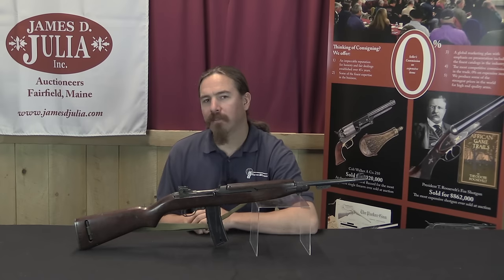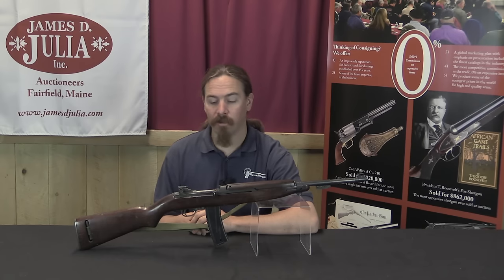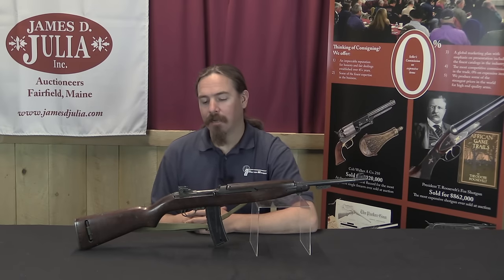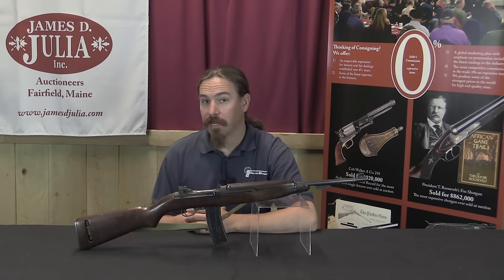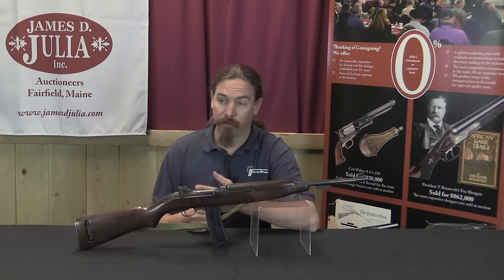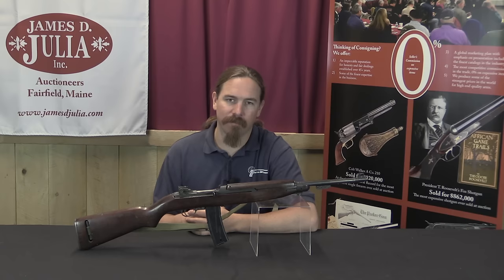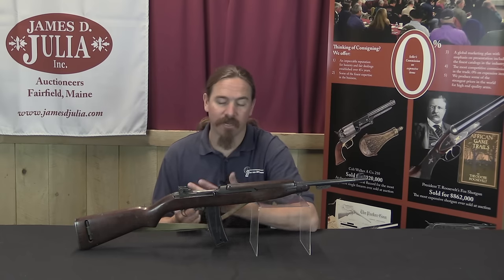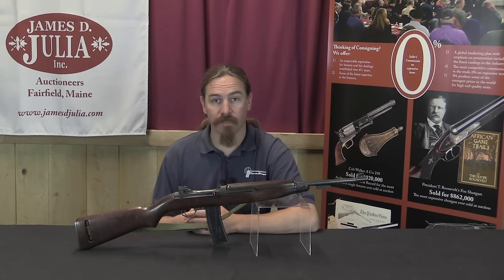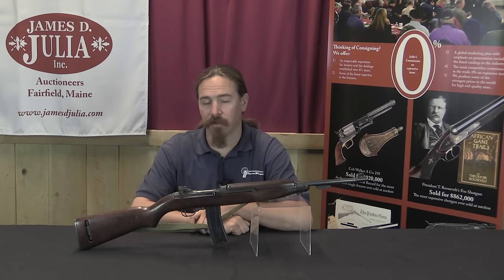These would see just a little bit of combat in World War Two — I believe they were actually used on Okinawa, which is probably about the last major combat situation in WWII. They did then see substantial service in Korea in particular, and also in Vietnam. Technically the M1, M2, and M3 carbines were replaced by the M14 rifle in 1957, but that didn't mean all the carbines disappeared overnight. They continued in service, especially being used to outfit South Vietnamese troops in the Vietnam War, with some US advisers also carrying them.